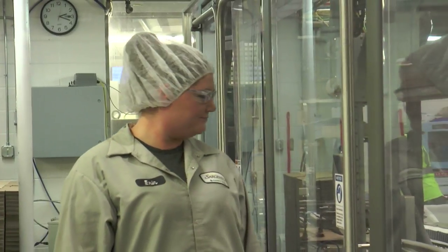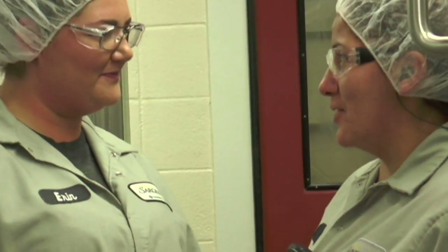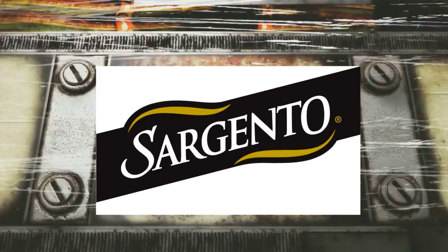Sargento's culture is amazing. Everybody's always so helpful with anything. The people I work with daily are fantastic — we have a great group of people out there. They have fun, we laugh, and still get the work done. It's fun, it's enjoyable, and I don't dread coming into work every day. I really enjoy coming here. Here at Sargento, we're real cheese people.